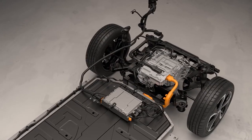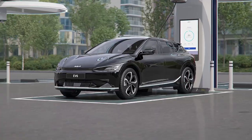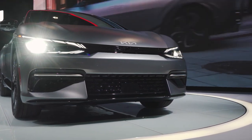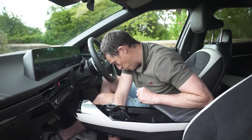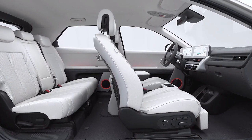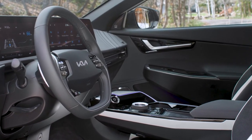The battery pack is placed beneath the floor between the two axles, as is standard procedure to maintain a low center of gravity and reduce cabin intrusion. While the EV6 shares the same fundamental philosophy as the Ioniq 5, it has a smaller boot space — just 520 liters — which feels much more intimate. Inside, the EV6 is much more driver-focused from the start.